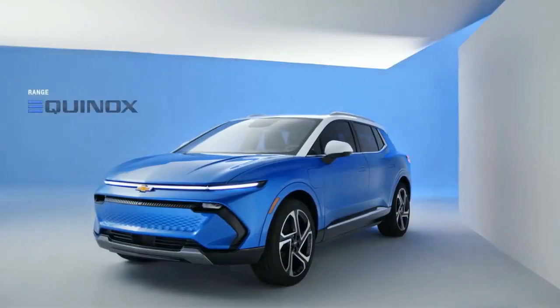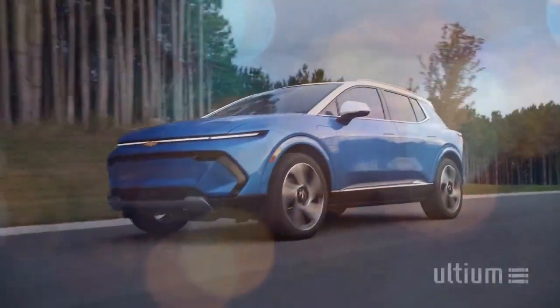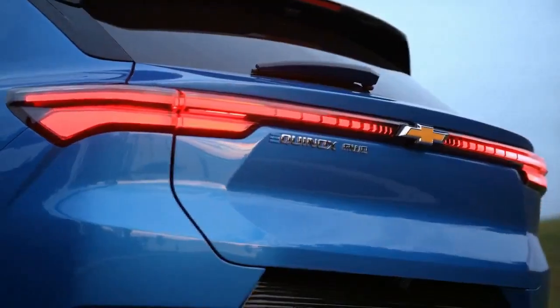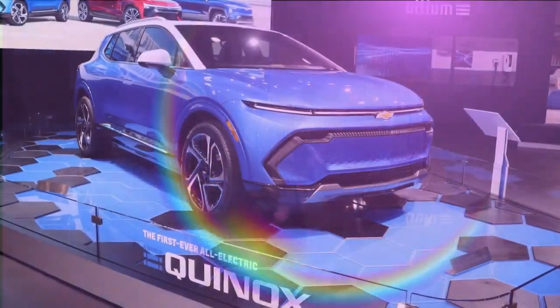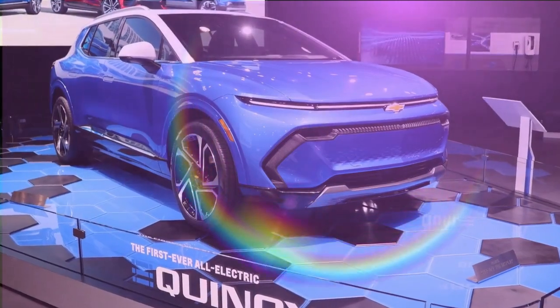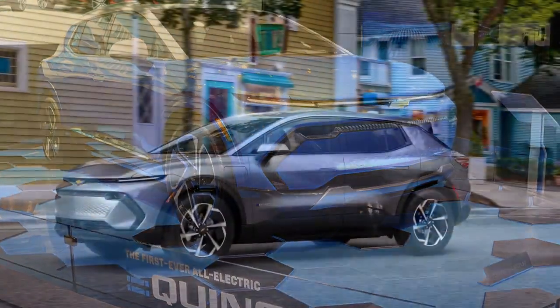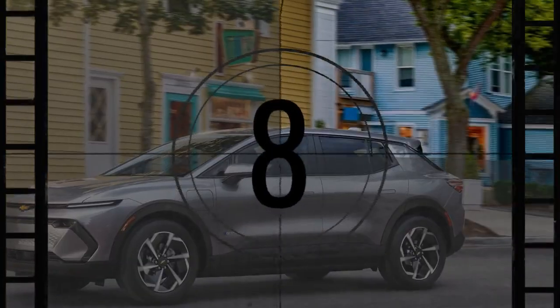The 2024 Chevrolet Equinox EV is designed to meet the needs of most people, offering a perfectly-sized SUV for small families that provides extensive range without breaking the bank. With a 319-mile EPA range for the front-wheel drive Equinox 2LT and a price tag of $43,295 before federal incentives, it stands out as a very attractive option. Currently, no other electric SUV offers more range for less money.